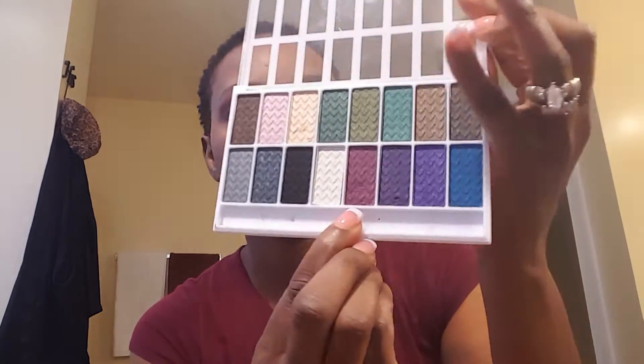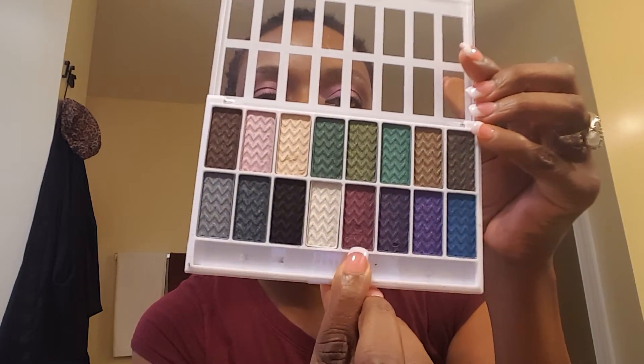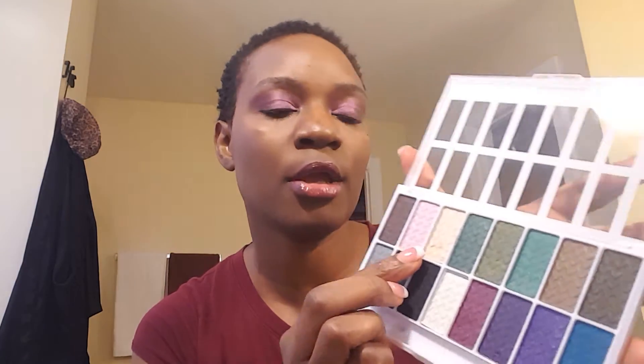In my transition color and in my corner, I used this palette and this burgundy looking color right here. And then on my brow bone, I used this little gold right here. So that's what's on my eyes.